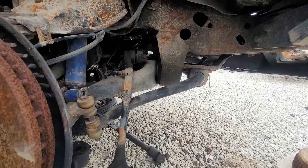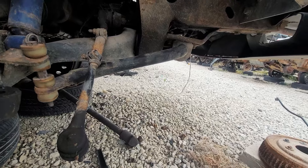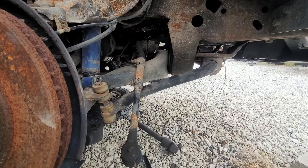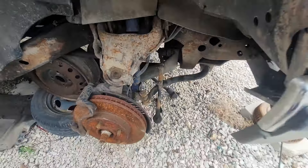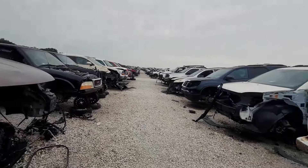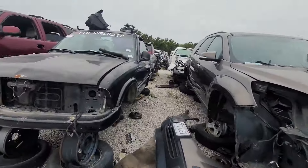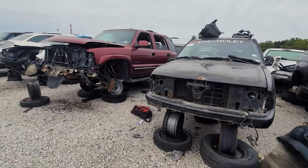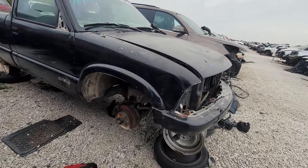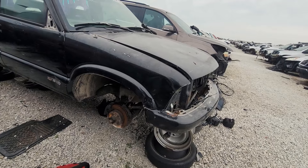Let's see if the sway bar will work for us — and it does not look like that is the correct sway bar, so I'm gonna look for another one. I was looking for a tan S10 and I wonder if they meant this white one over here. I found this one sitting here and I'm pretty sure it's got the right sway bar that I need, so I'm gonna get this thing out of here.